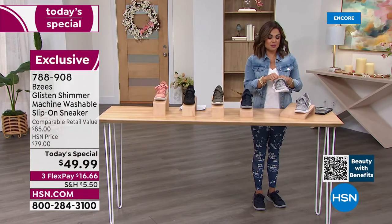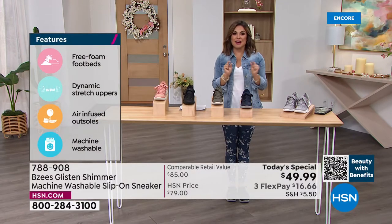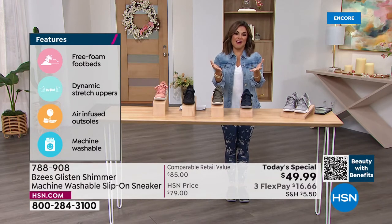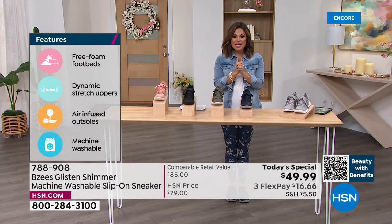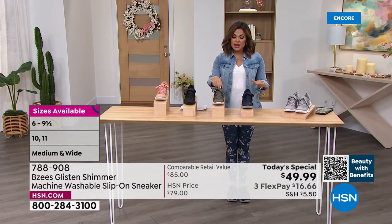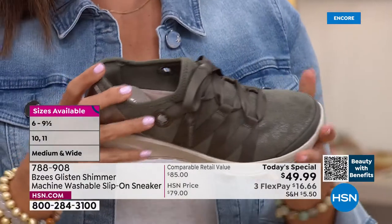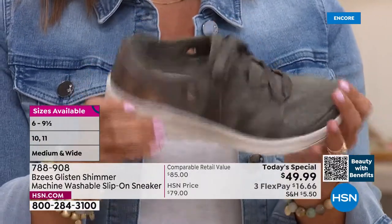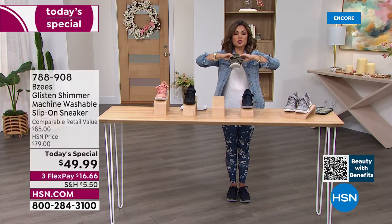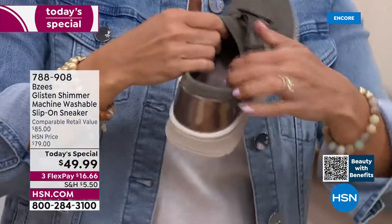Watch at the perfect time — by end of day the size sixes, elevens, and wide widths tend to dwindle. It's great when we can bring you all the sizes and colors right now at launch. What really sets BZ's apart is machine washability plus all those comfort features built in. Cloud technology is at the heart of everything they do — super lightweight, stretch uppers that are soft inside and out.